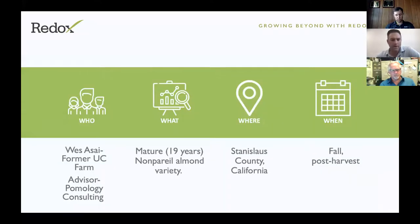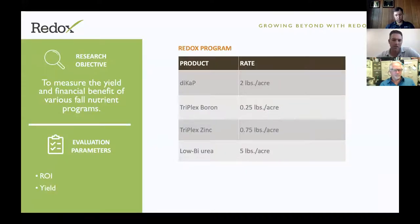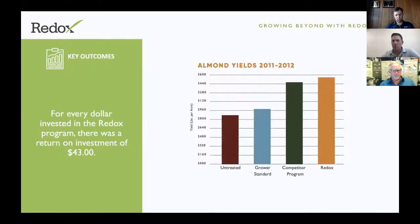Looking at Nonpareil almond yield data with Redox products — Triplex Boron, Triplex Zinc, low-biuret urea, and DICAP at rates of two pounds DICAP, quarter pound boron, three-quarter pound zinc, and five pound low-biuret urea — the return yields the following year were substantial. Those who can see the slide are looking at a 500 to 600 pound increase. Whether comparing to untreated or a grower standard of zinc sulfate or Solubor-type materials, doing a post-harvest treatment is better than not. The return on investment was excellent — for every dollar spent on the Redox program, there was a $43 return on investment.